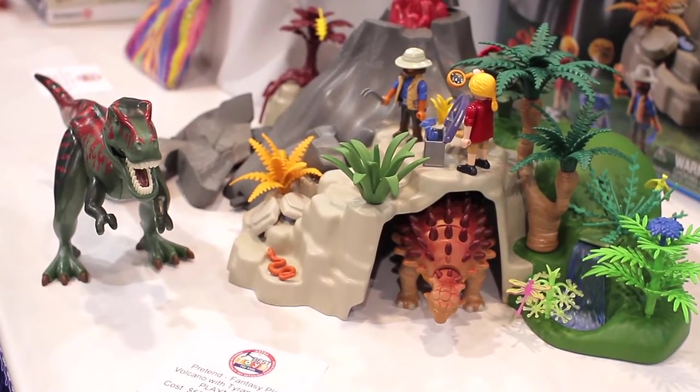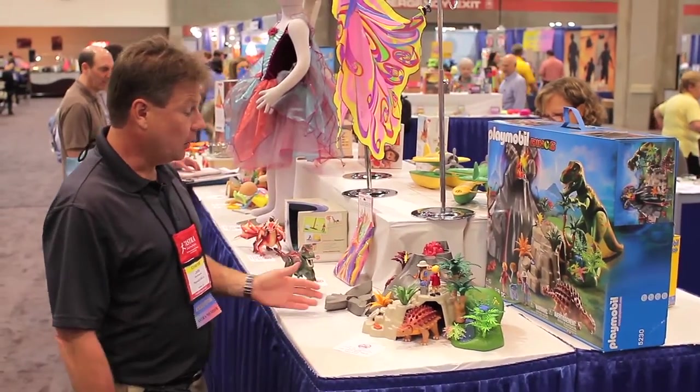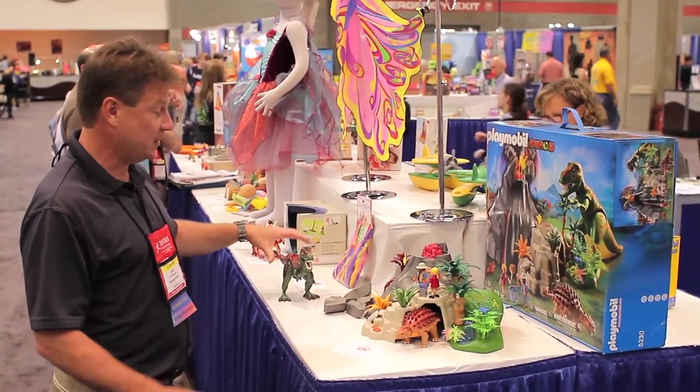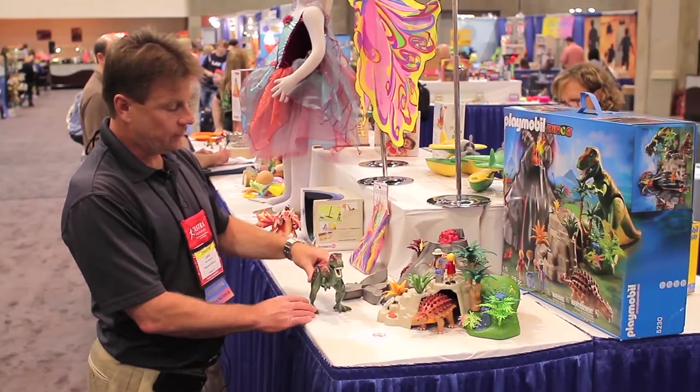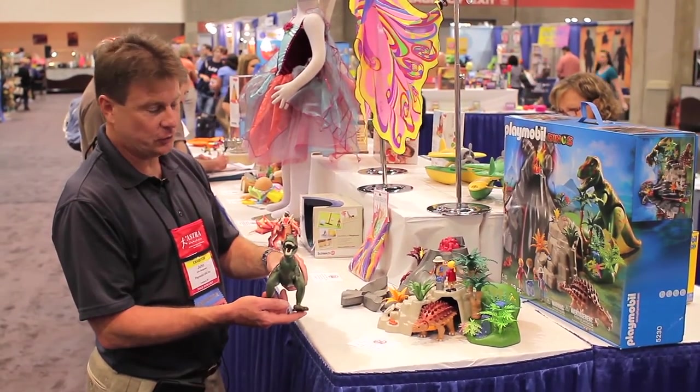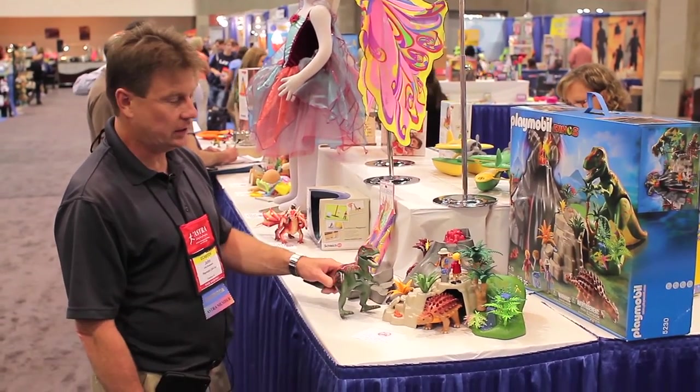As you can see, we have this wonderful volcano. We'll have lights that glow, and of course we have the ferocious Tyrannosaurus Rex who patrols the volcano.